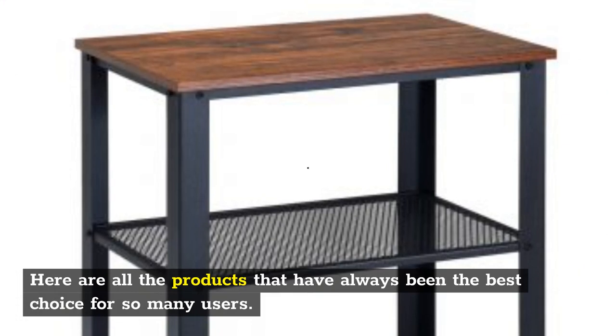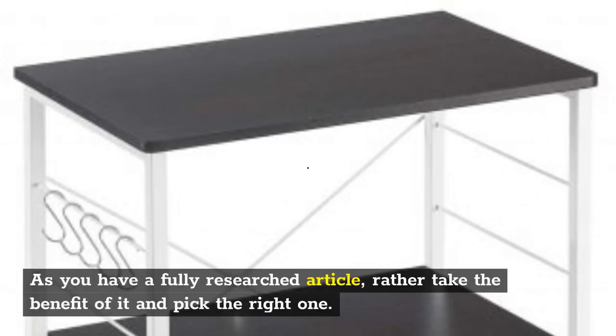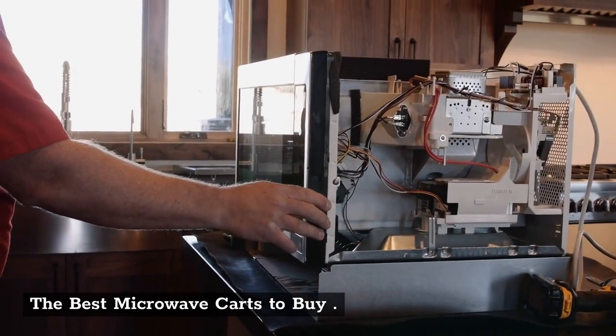Looking for options? Here are all the products that have always been the best choice for so many users. As you have a fully researched article, take the benefit of it and pick the right one. The Best Microwave Carts to Buy.